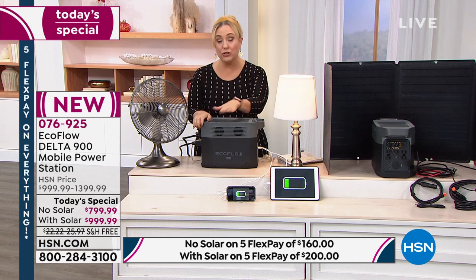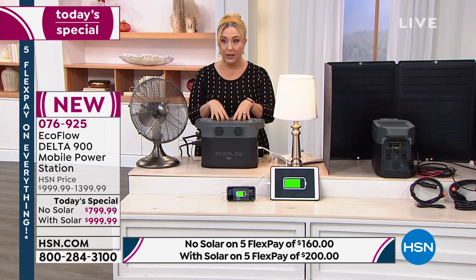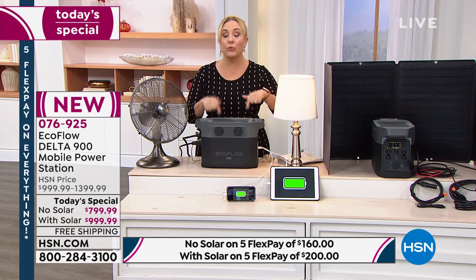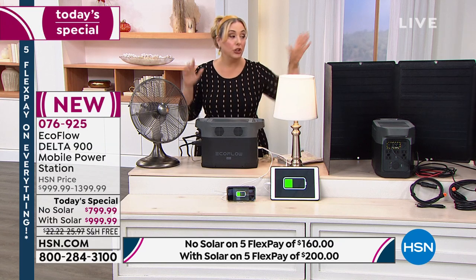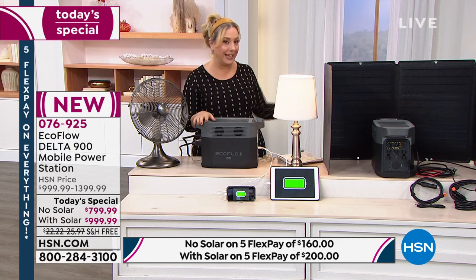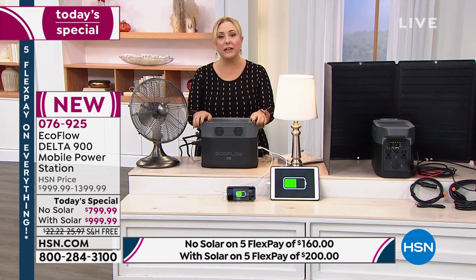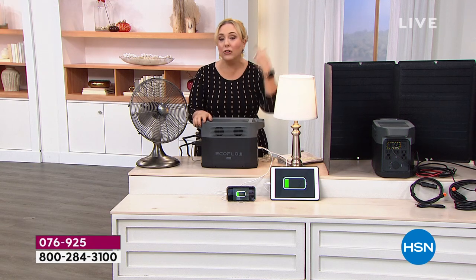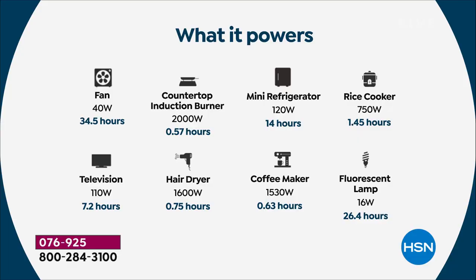We're halfway through the day and only have about 15 minutes left in this presentation. The solar panel version is the most popular by far — 90 percent of buyers choose it. We're at 2:18 PM Eastern and half the solar panel quantity is already sold out for the day. If that's your choice, you need to be purchasing now; it will not be available later in the day.